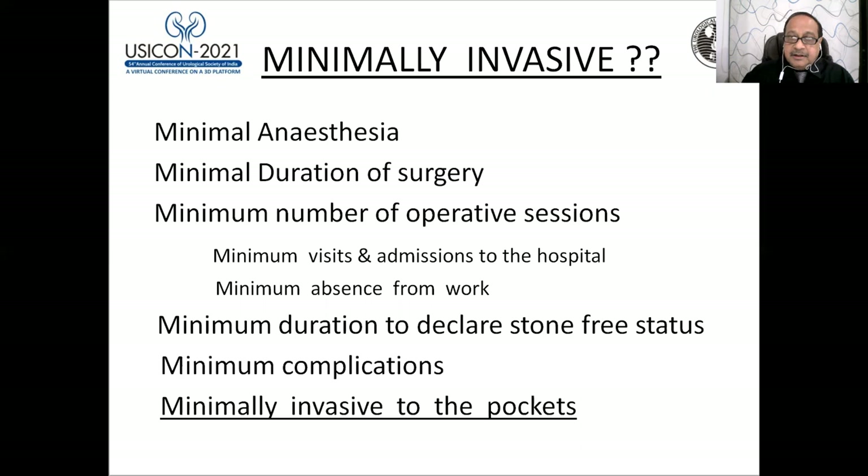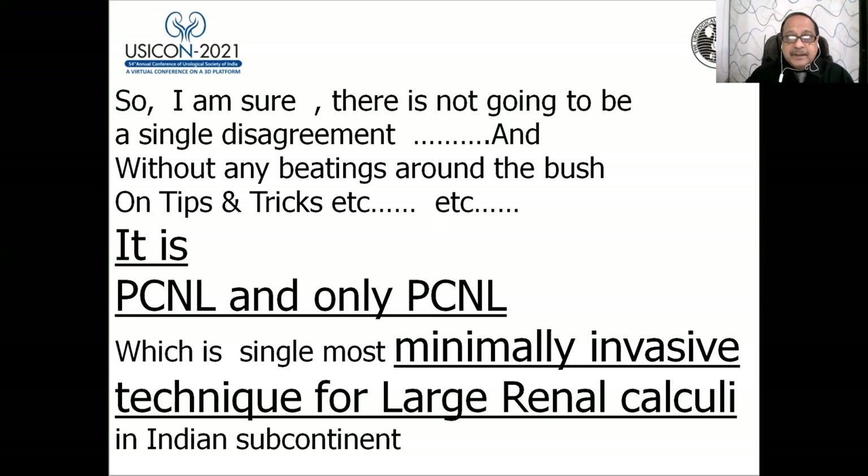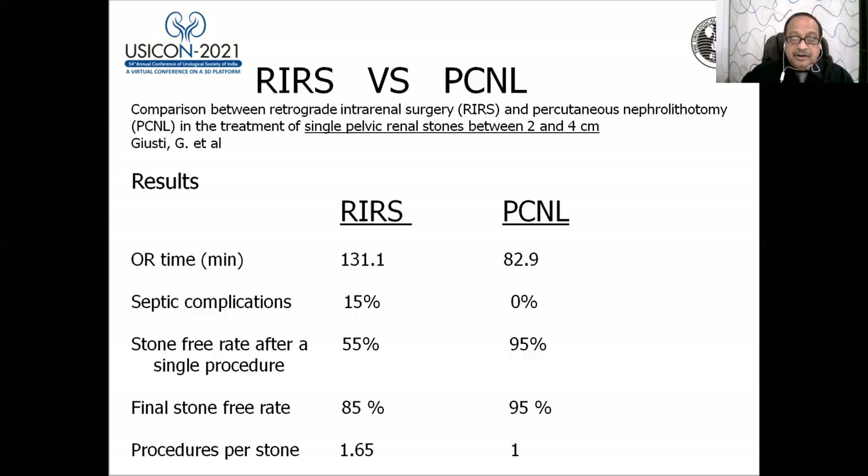Lastly, minimally invasive also means minimally invasive to the pockets. Without any beating around the bush — it is PCNL, and only PCNL, which is the single most minimally invasive technique for large renal stones in the Indian subcontinent.